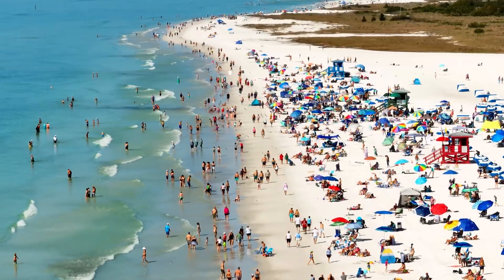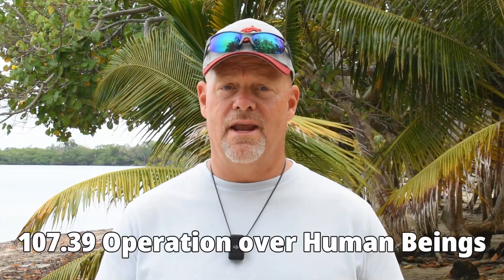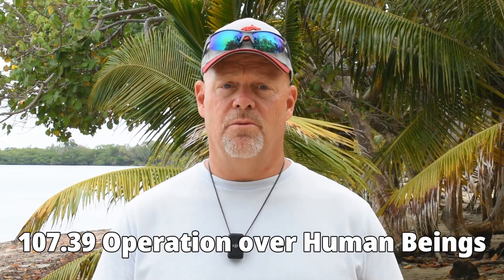Because there's generally a lot of people at the beach, let's start with Part 107.39, which is operation over human beings. 107.39 states that no person may operate a small unmanned aircraft over a human being unless they're directly participating in the operation, or they're under a covered structure, or in a stationary vehicle, or the operation meets one of the categories under Subpart D of Part 107.